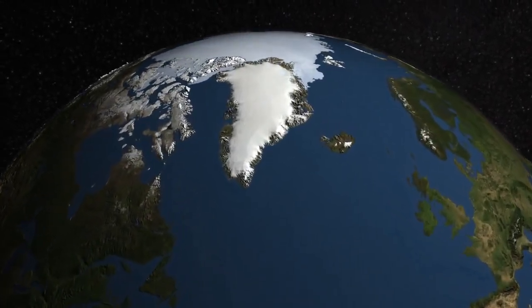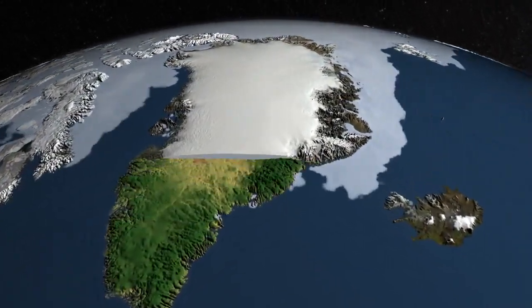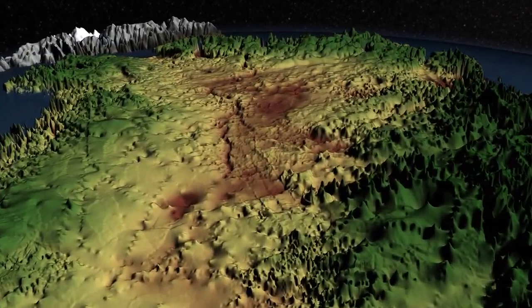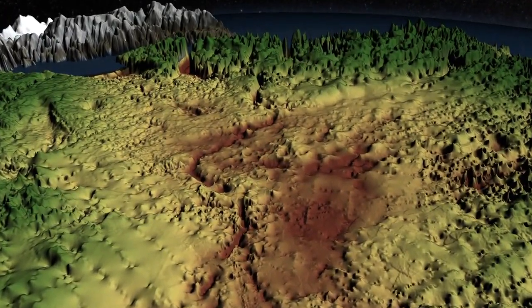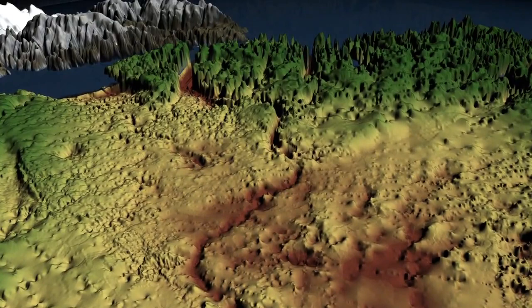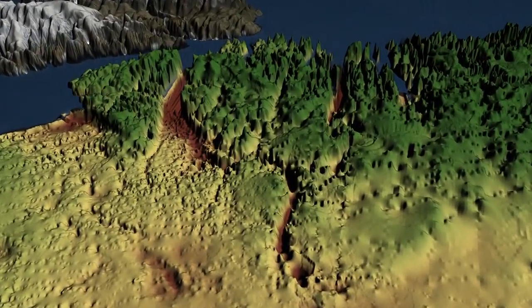Buried under a mile of ice, it's never been seen by human eyes. But using ice-penetrating radar, scientists have discovered a giant canyon carved into Greenland's bedrock. More than 400 miles long and up to a half-mile deep, shown here is the dark brown groove in the center of the island. The canyon is thought to predate Greenland's massive ice sheet.